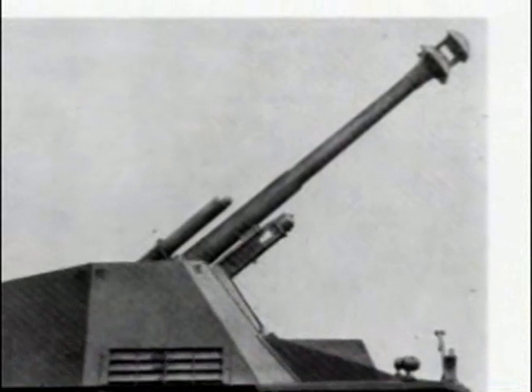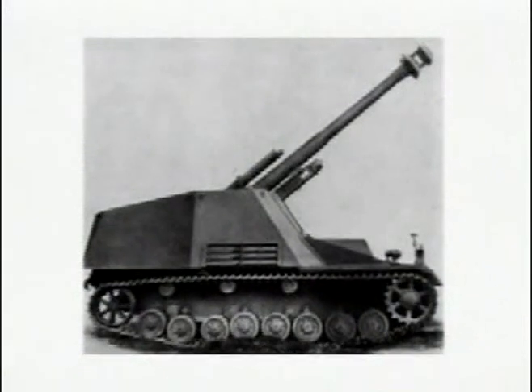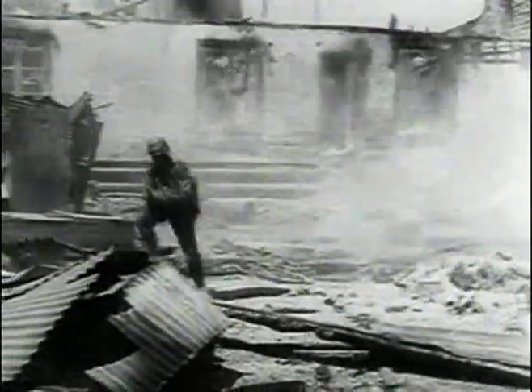Ultimately, thousands of self-propelled guns in a bewildering variety of variations would see action. Although it was the insistent demands of the Russian front which provided the real catalyst for the development of self-propelled guns, there were a number of earlier precedents.